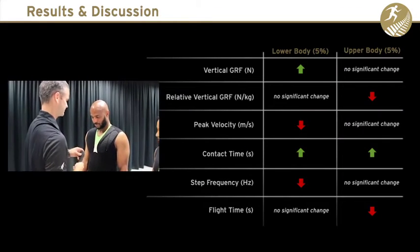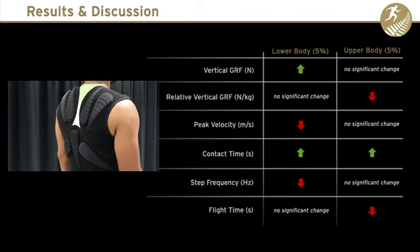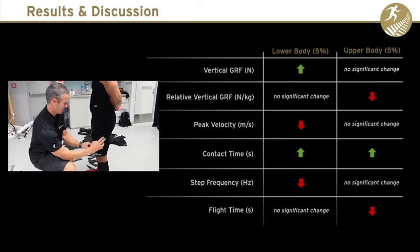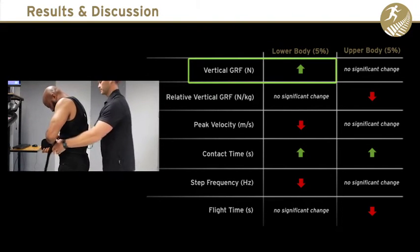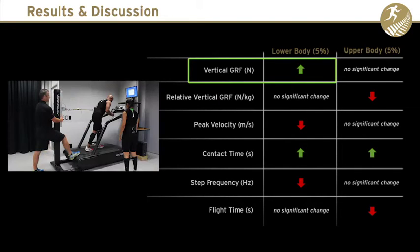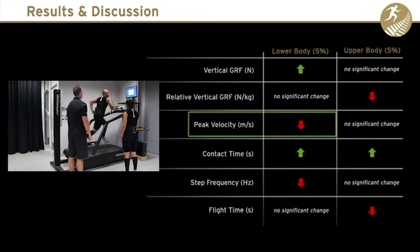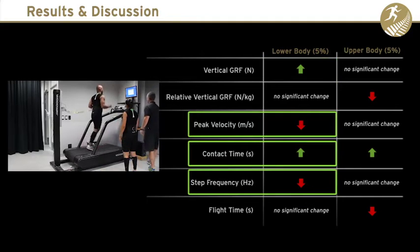The use of upper and lower body loading had differential effects on the kinematics and kinetics of sprinting. External lower body loading can be used to acutely increase vertical ground reaction force by up to five percent during both the acceleration and maximum velocity sprint phases, while altering sprint kinematics such as peak velocity, contact time and step frequency by less than five percent.